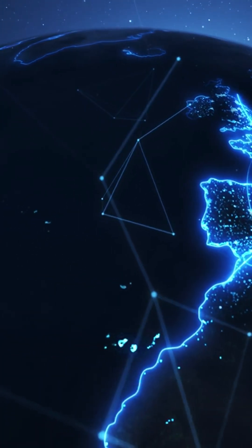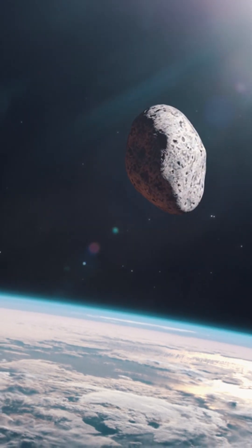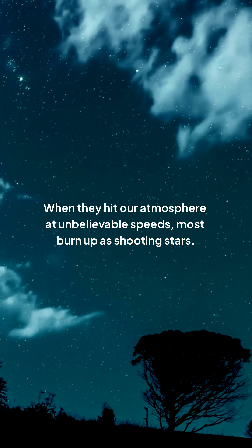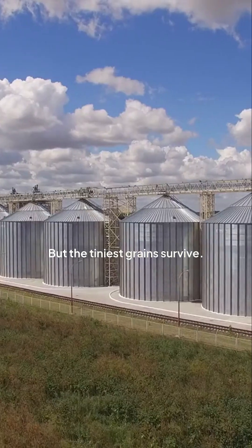As our planet barrels through space, it just vacuums these particles up. Their journey ends in a blaze of glory — when they hit our atmosphere at unbelievable speeds, most burn up as shooting stars. But the tiniest grains survive. They slow down in the upper atmosphere and gently float the rest of the way to the ground — a constant shower connecting us to the universe.